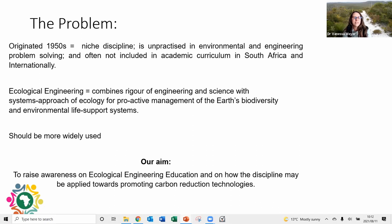Ecological engineering is extremely valuable for combining the rigour of engineering and science with the systems approach of ecology for the proactive management of earth biodiversity and environmental life support systems. It is a very valuable tool but still not widely used. Our panel discussion aims to raise awareness on what ecological engineering is, its education, and how the discipline could be applied to sustainable development goals, integrated environmental management, and specifically promoting carbon reduction technologies.